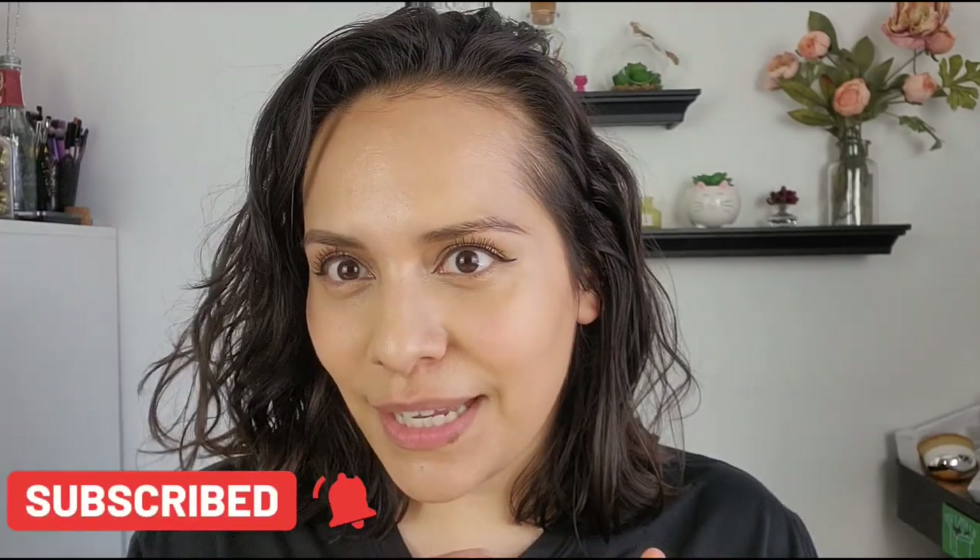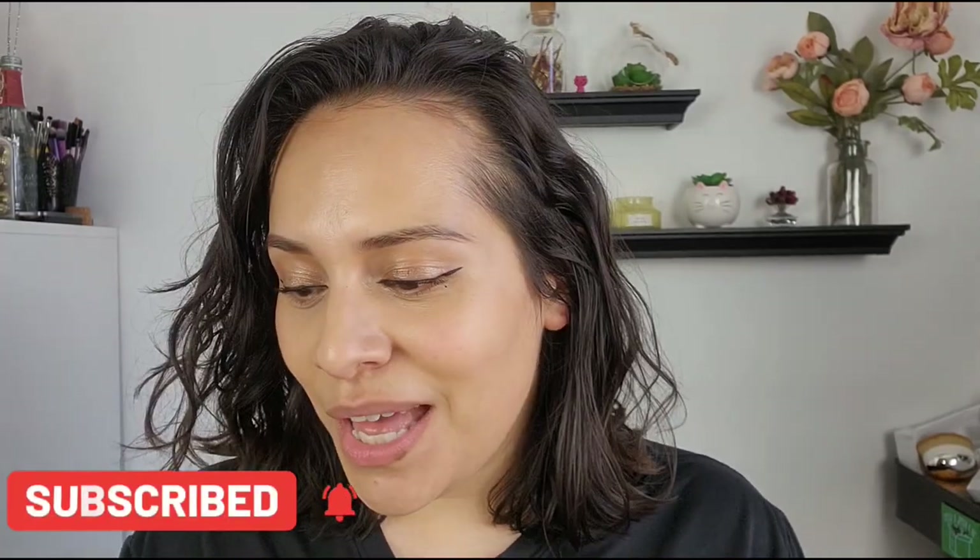Hi guys, welcome back to my channel. My name is Anna. If you're new here, I do makeup reviews, tutorials, skincare — anything beauty related. Today's video I'm gonna be talking about Half Caked again. I mentioned when I did the bronzer video that I picked up their blushes too. I got three shades and a highlighter. They're super beautiful — I was raving about them in the cream bronzer video, but that day is here, let's talk about it.